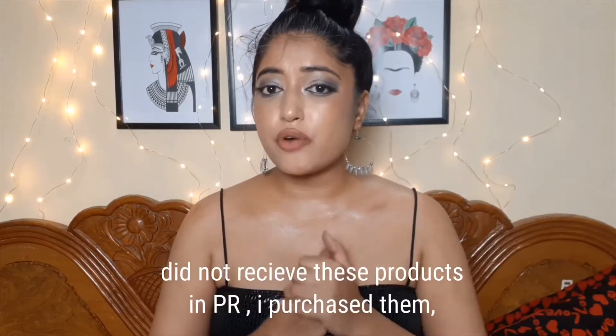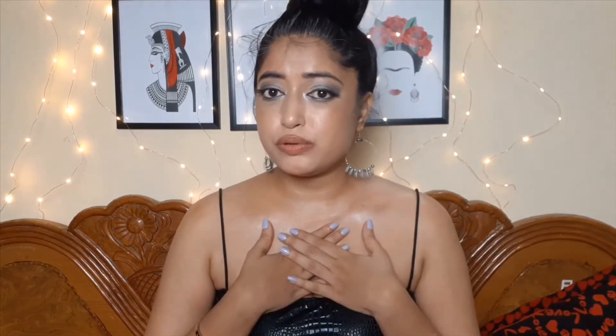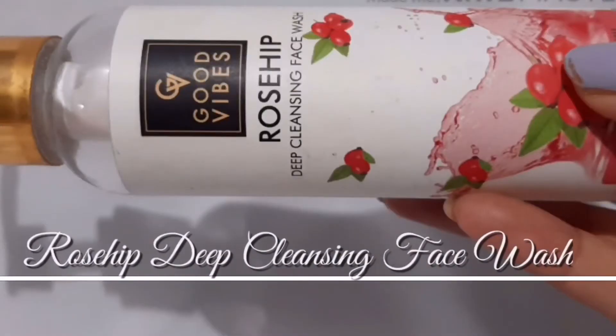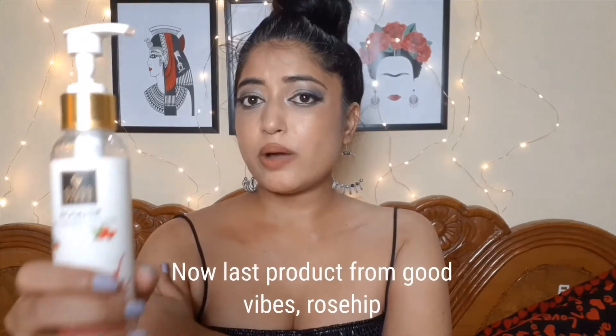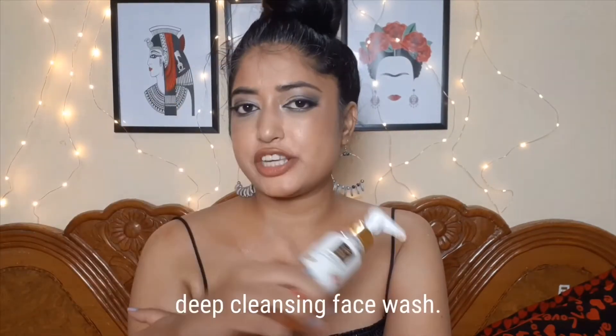Before I talk about the products, I wanted you guys to know that I did not receive these products as PR — I purchased them with my own money and I have used all of the products I'm going to talk about. Reviews on this channel are going to be 100% honest.